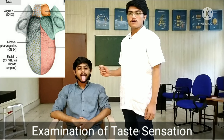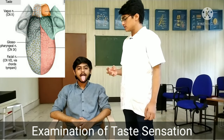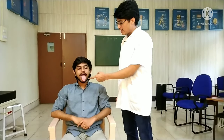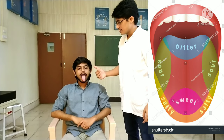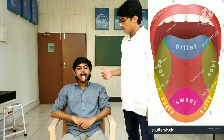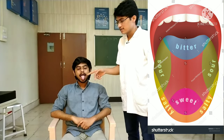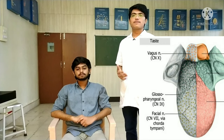I am going to add a few drops of solution corresponding to a few tastes: sweet, sour, bitter, and salty. The anterior part of the tongue is sensitive to sweet taste, the posterior to bitter taste, the lateral to sour taste, and the anterior border to salty taste. The anterior two-thirds of the tongue is supplied by the chorda tympani branch of the facial nerve.